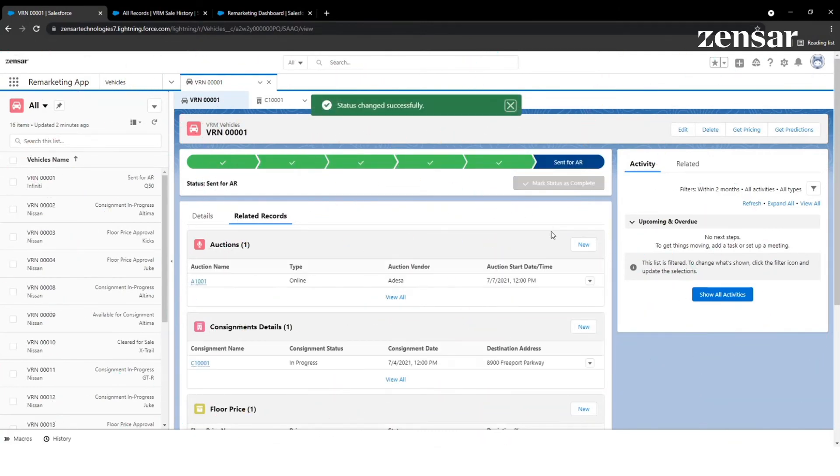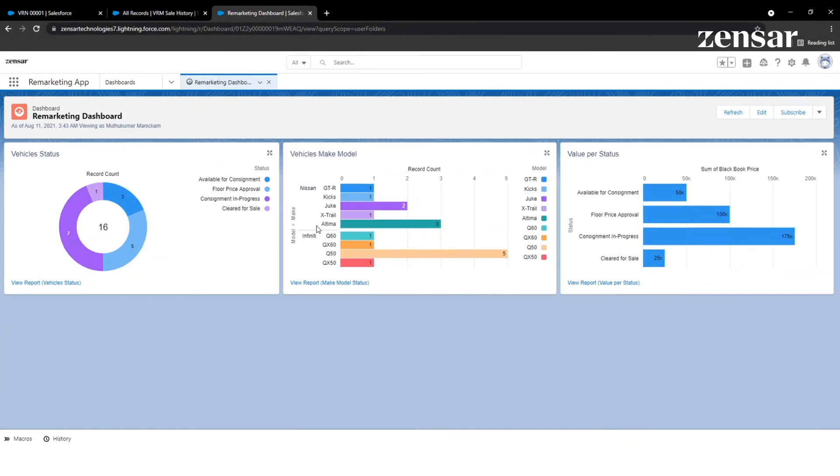Post-sale, existing financial reconciliation is leveraged to update the back-end systems. The remarketing app also provides analytics and dashboards.